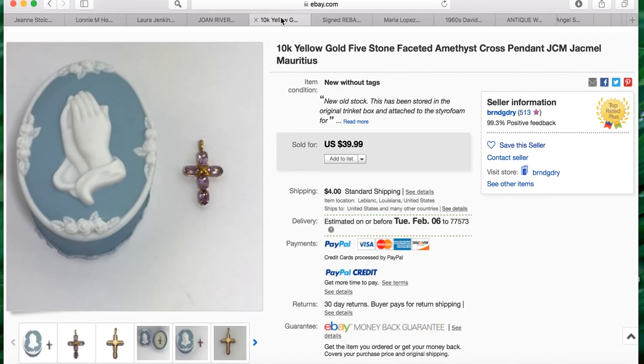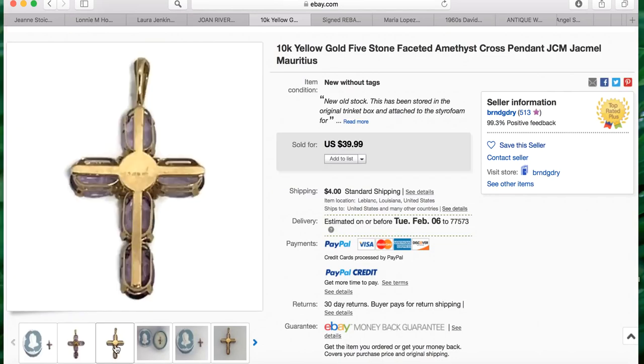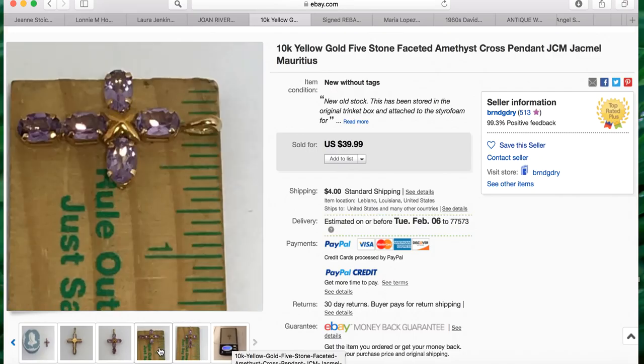Another sale from Brenda — she bought this 10k yellow gold five-stone faceted amethyst cross pendant marked JCM Jack Miltis for two dollars and sold it for $39.99. This one took three weeks to sell. She included a little box for scale and her pictures are absolutely amazing — that is a stunning cross. Very smart: she also weighed the piece and used a ruler for scale. Brenda is doing everything right.